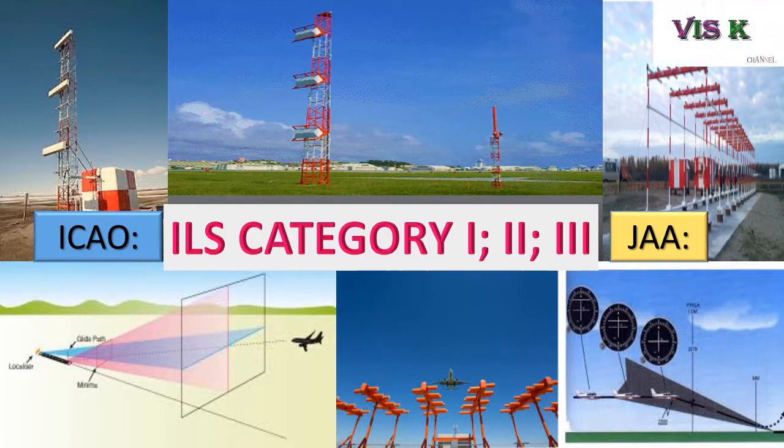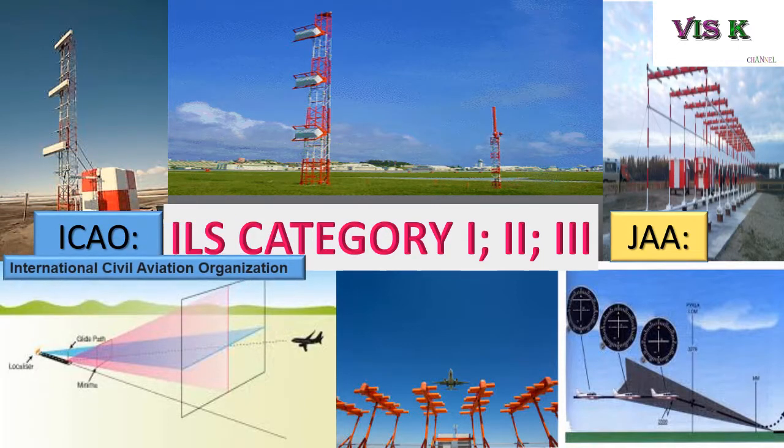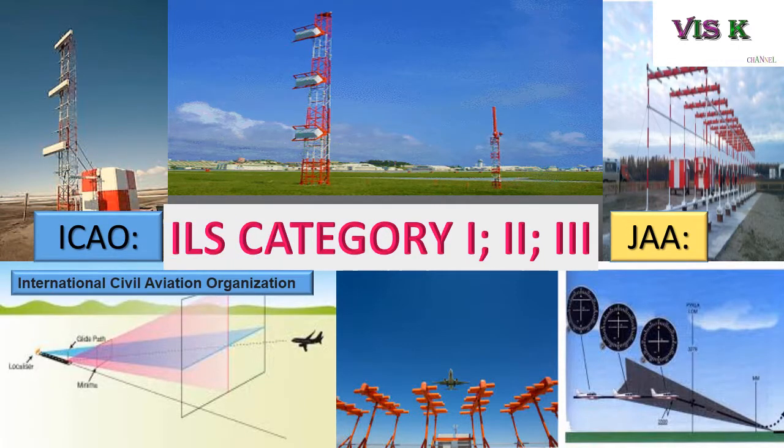For ICAO, ICAO stands for International Civil Aviation Organization, and JAA is Joint Aviation Authorities. For this video, I will be talking in English only because it's easy to understand.